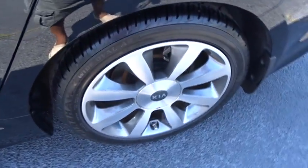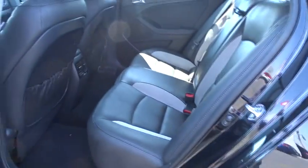Stability control. Traction control. Anti-lock braking system. Keyless entry. Steering wheel audio controls. Leather-wrapped steering wheel. Bluetooth. Power steering. Adjustable steering wheel.